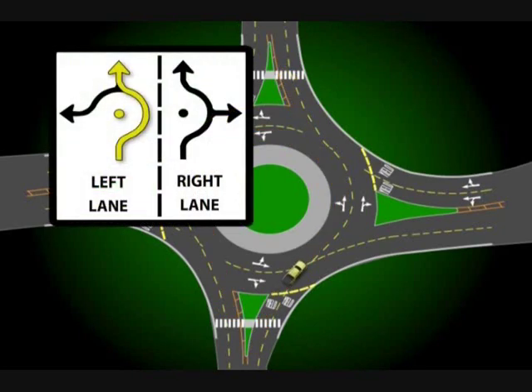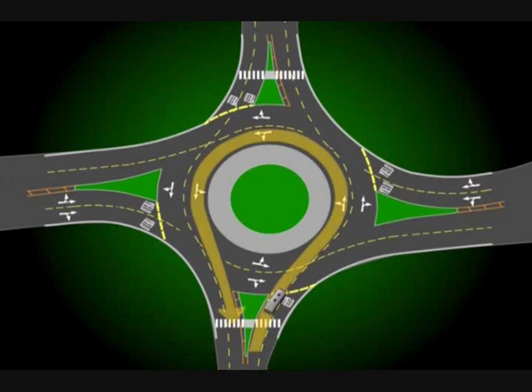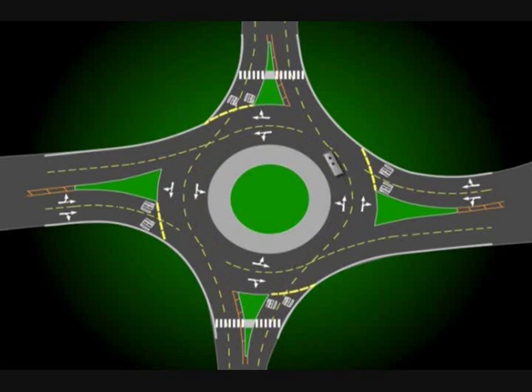To go straight, enter the far left or inside lane of the roundabout. When you reach the opposite side, exit while remaining in your lane. If you want to make what would be a conventional left-hand turn, enter the roundabout in the same inside lane, go three-quarters of the way around, and then exit, staying in the corresponding lane. U-turns are executed from the left lane by utilizing the inside roundabout lane to go all the way around the center island, and then exiting the circular traffic flow via the proper lane.